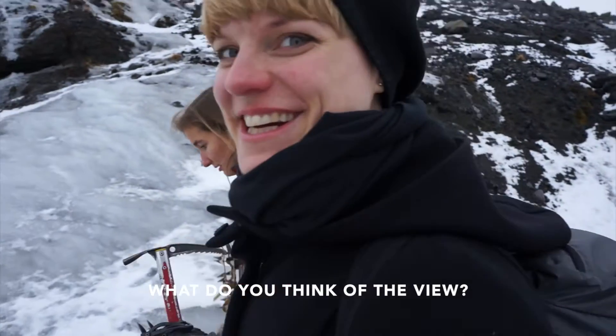We're on our way up to the glacier and it looks amazing here. It's a little bit like walking in sand — really tough. What do you think of the view?